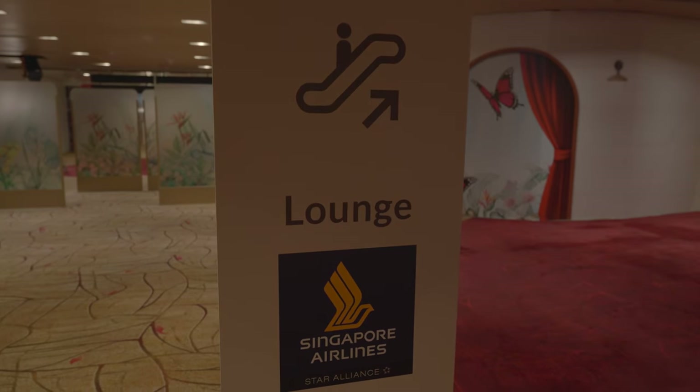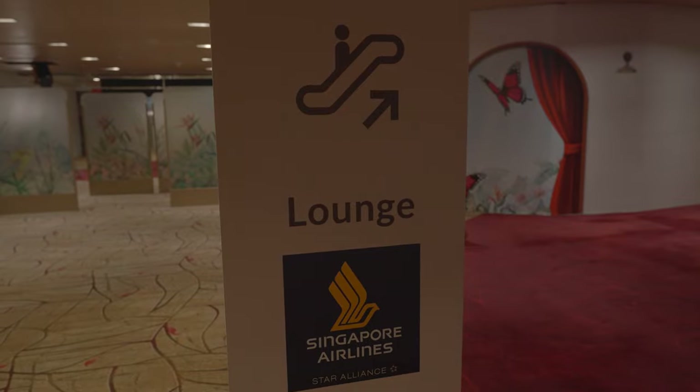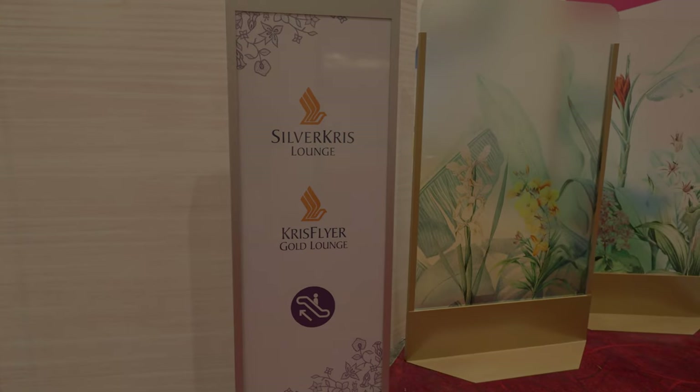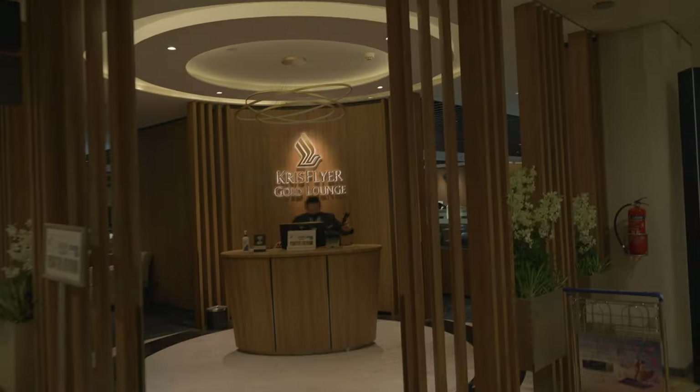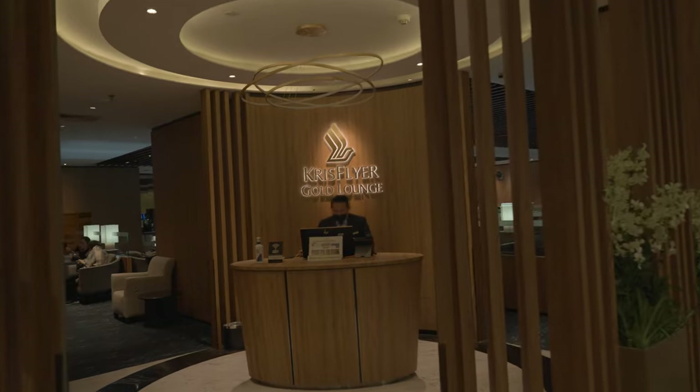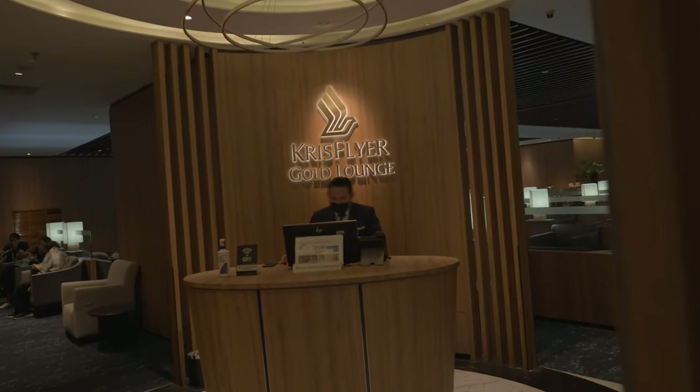Since I have Star Alliance Gold, we had access to the KrisFlyer Gold Lounge. To get access to the Silver Kris Lounge, you need to travel in business class or have a Solitaire PPS or PPS Club member status. We went for the KrisFlyer Gold Lounge in terminal 2 since it was the closest to our gate.